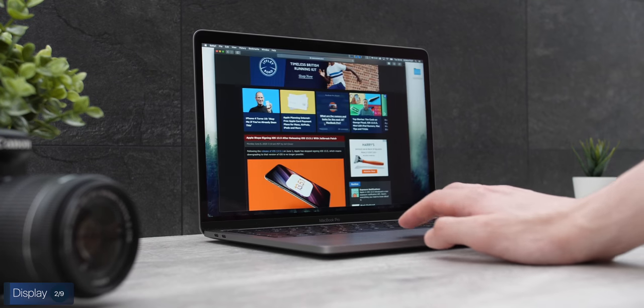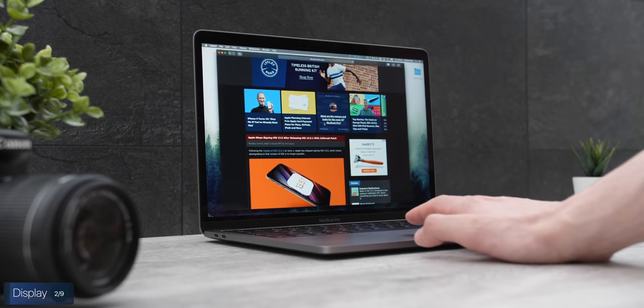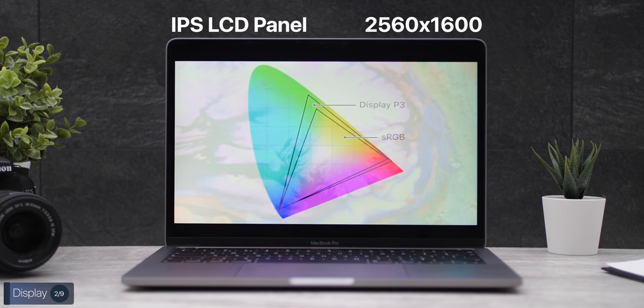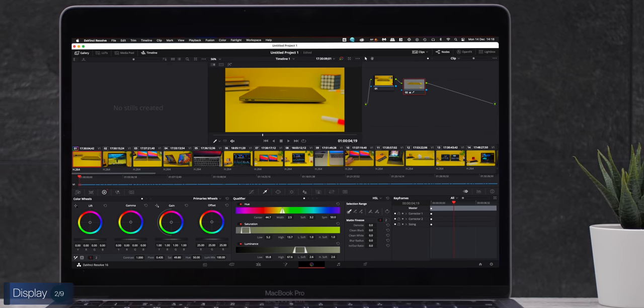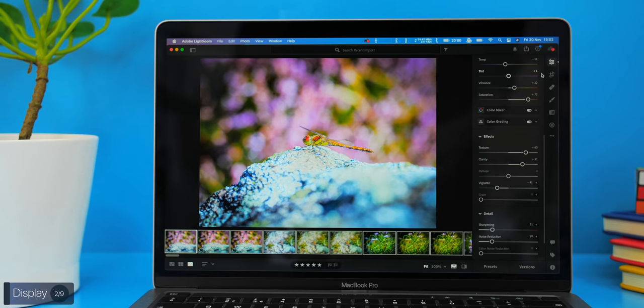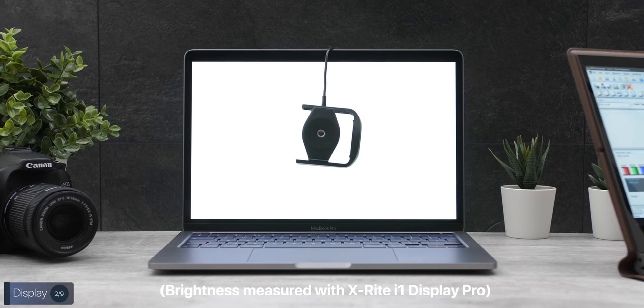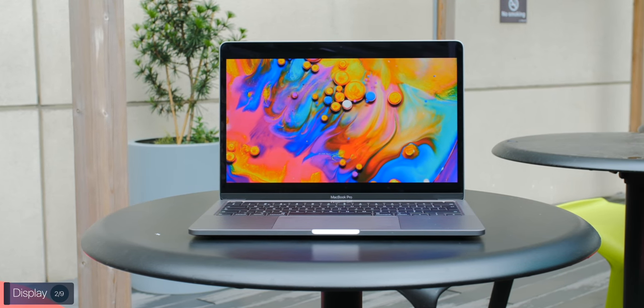Display-wise, the MacBook Pro 13-inch still has the same display panel as the 2016 model — an IPS LCD panel with a 2560x1600 resolution and DCI-P3 color space coverage. This means it's pretty much still the best laptop display for grading video and editing photos, as it is super accurate color-wise. The brightness is still 500 nits, one of the brightest panels on any laptop right now. I would have loved to see thinner bezels, but the sheer quality of the display panel really makes up for it.